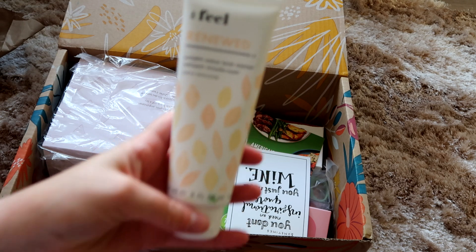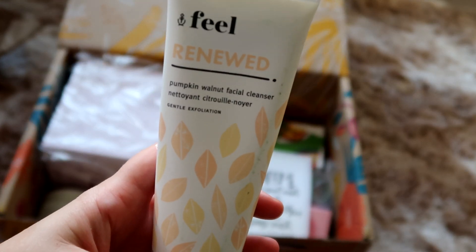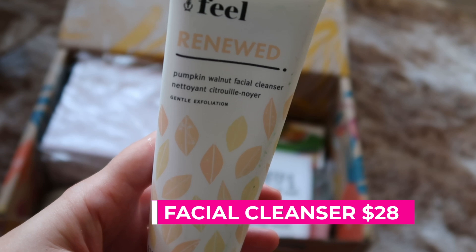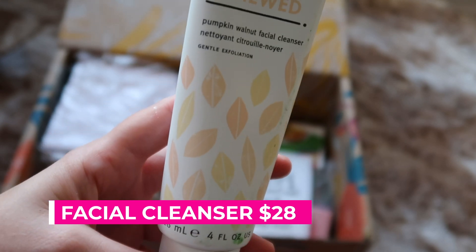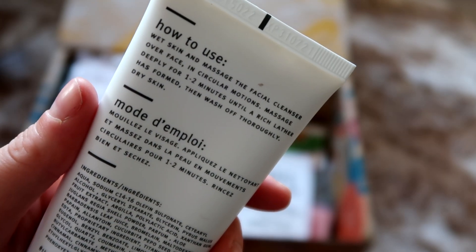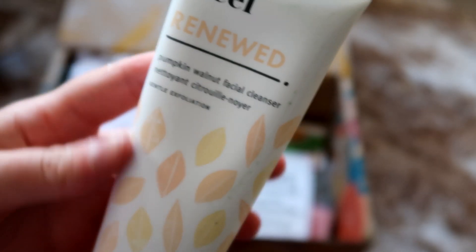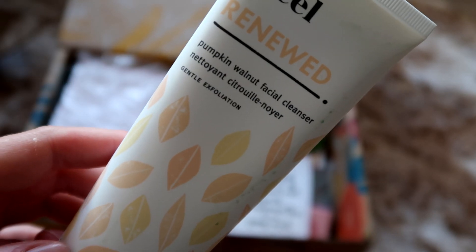The first item that I see is this facial cleanser — it is a Feel Beauty Renewed Pumpkin Walnut facial cleanser. It values for $28 and it says that pumpkin infuses the skin with AHAs, zinc and vitamins A and C, and walnut powder gently exfoliates to reveal a fresh glow. I'm really excited about this because I really needed a cleanser and this is quite a good size.